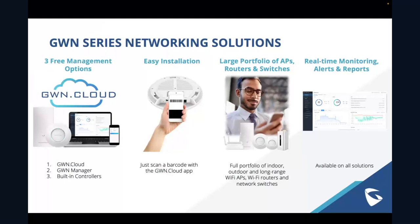We have a large and rapidly growing portfolio of access points, routers, and now switches, with a lot more coming next year across all three categories. We also offer a variety of great real-time monitoring, alerts, and reports across all GWN solutions — whether through the management platforms, the web user interface, or the devices themselves — including monitoring, alerts, reports, and automatic troubleshooting.